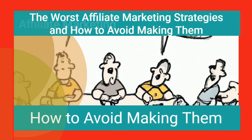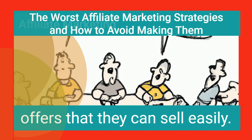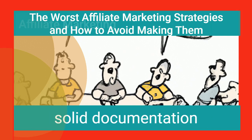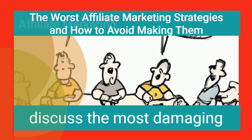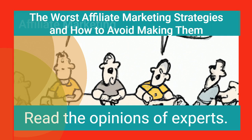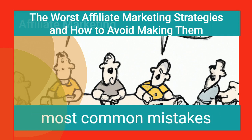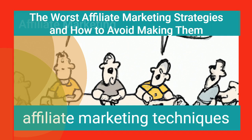The Worst Affiliate Marketing Strategies and How to Avoid Making Them. Affiliate marketers usually pick offers that they can sell easily. It's essential to possess solid documentation and an enlightened USP. In this article, we will discuss the most damaging affiliate marketing strategies and methods to stay clear of their use. Read the opinions of experts. These are only a few of the most common mistakes affiliate marketers make.